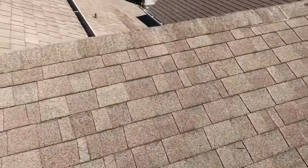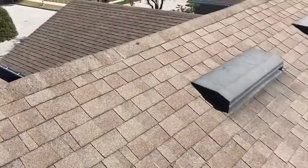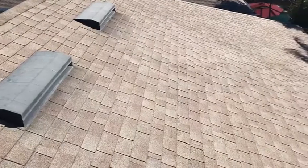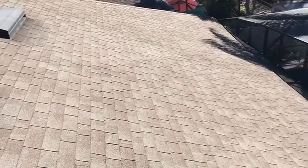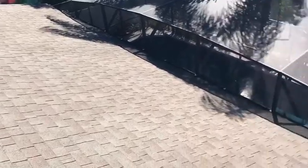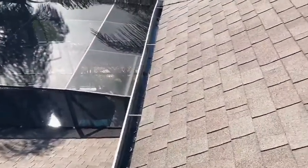The homeowner told me the reason why he has us out here is because his insurance company — they didn't say they were gonna cancel him, but his premiums are going up and up, and they said if he gets a new roof they will come down.